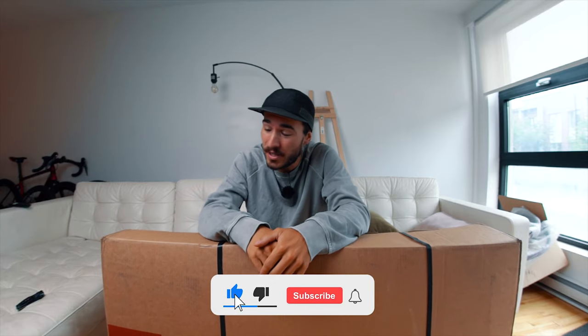Here we go again. We have another build coming up on the channel. What's up guys, my name is Charles and welcome back to my cycling YouTube channel.